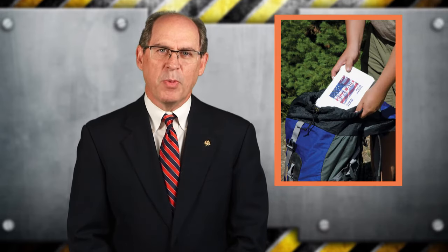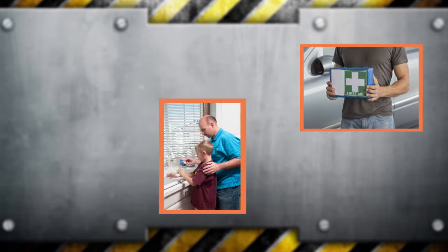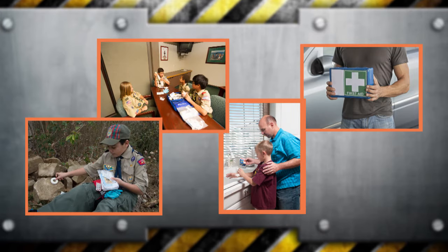As representatives of an organization whose motto is Be Prepared, all scouts and scout leaders should be sure they are always ready with an appropriate first aid kit stocked with every essential item and on hand when it's needed. That includes having a kit in your car, your home, your meeting location, and with your outdoor equipment for the next hike or camping trip.